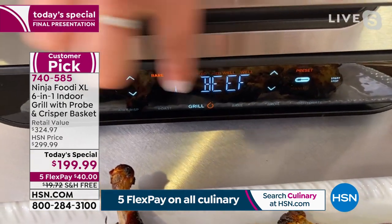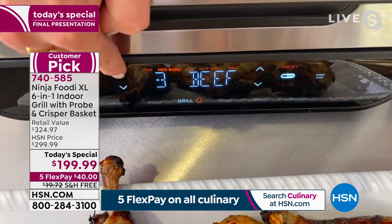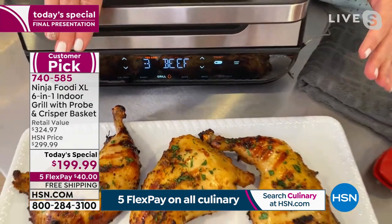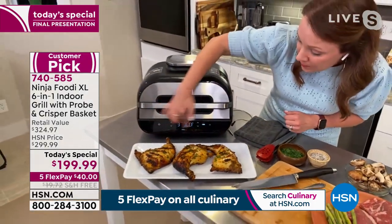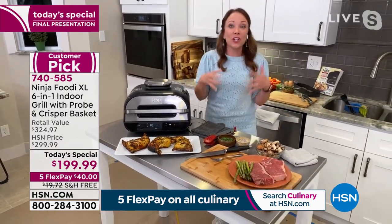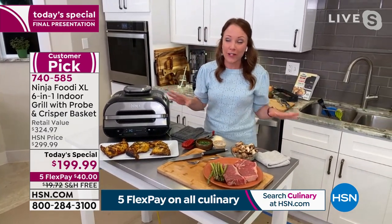Now that I have beef highlighted, see how it says rare? You can select different doneness levels — medium rare, medium, well done. It's going to do it just like you program it when you insert the smart probe. I'm going to hit start. It's going to preheat. Once it's done preheating, the little lights light up and it's going to say 'add food.' It takes all of the guesswork out — I don't have to babysit the grill or guess if it's hot enough.